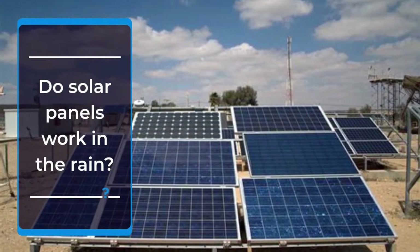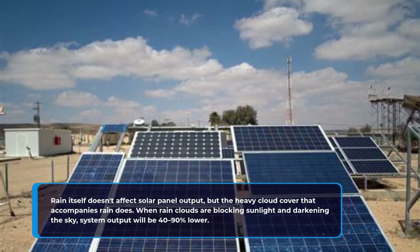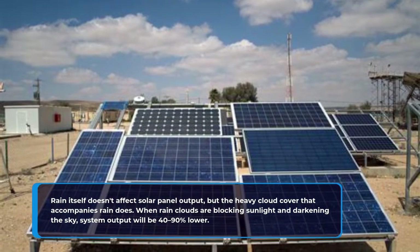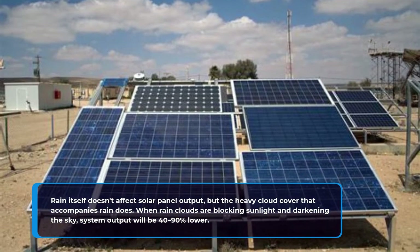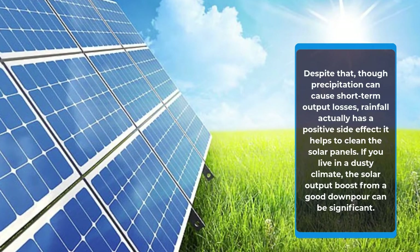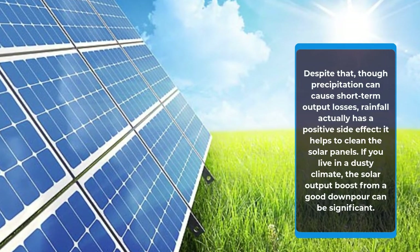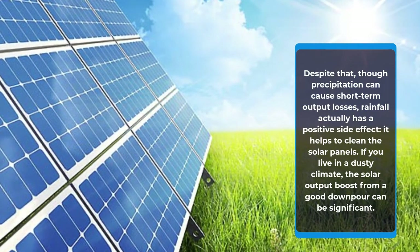Do solar panels work in the rain? Rain itself doesn't affect solar panel output, but the heavy cloud cover that accompanies rain does. When rain clouds are blocking sunlight and darkening the sky, system output will be 40 to 90% lower. Despite that, though precipitation can cause short-term output losses, rainfall actually has a positive side effect: it helps to clean the solar panels. If you live in a dusty climate, the solar output boost from a good downpour can be significant.